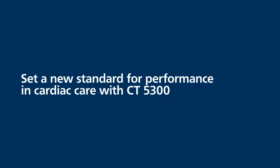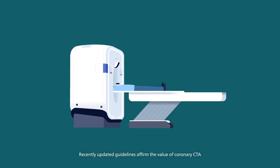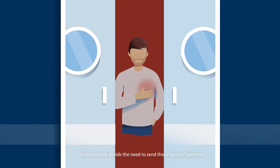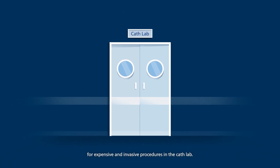Set a new standard for performance in cardiac care with CT5300. Recently updated guidelines affirm the value of coronary CTA in evaluating stable or atypical chest pain or other anginal symptoms. This potentially avoids the need to send those types of patients for expensive and invasive procedures in the cath lab.